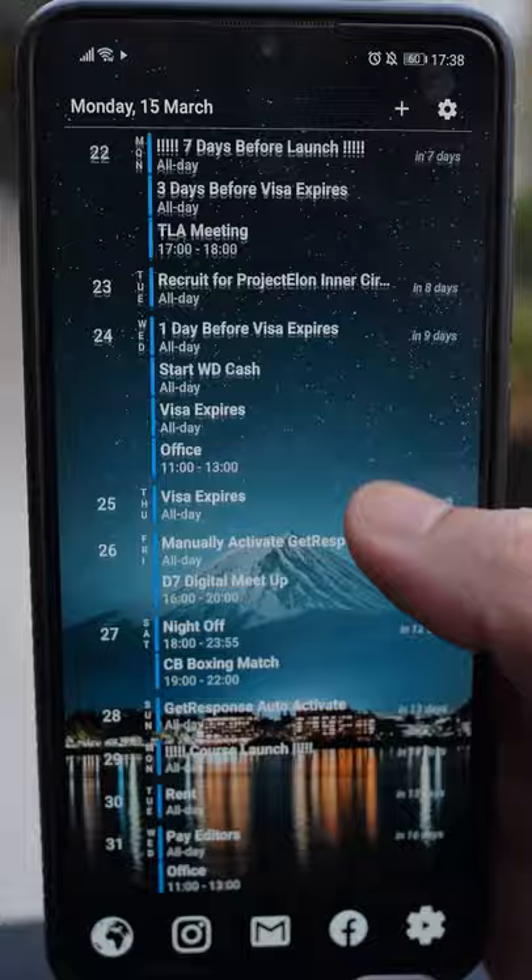My calendar widget. I have so many things to do during the day, but I don't need to remember them all because the calendar widget reminds me and sends me a notification one hour before any appointment or meeting I have.